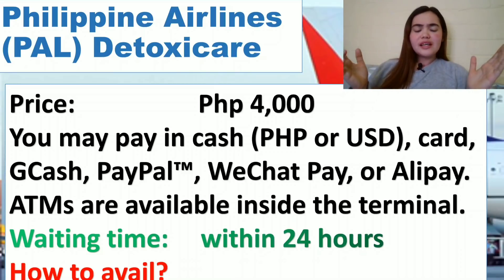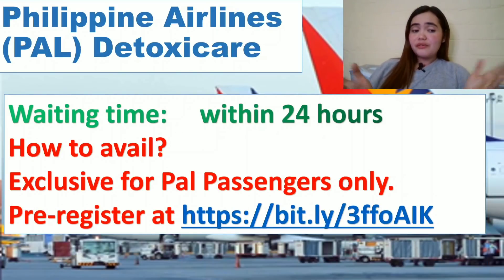The waiting time for the Philippine Airlines Detoxicare service is within 24 hours — you will expect your result within the day. This testing is exclusive for PAL passengers only. If you are not a Philippine Airlines passenger you cannot avail their service, but if you are a PAL passenger, this is your only choice — 4,000 pesos with results within 24 hours.